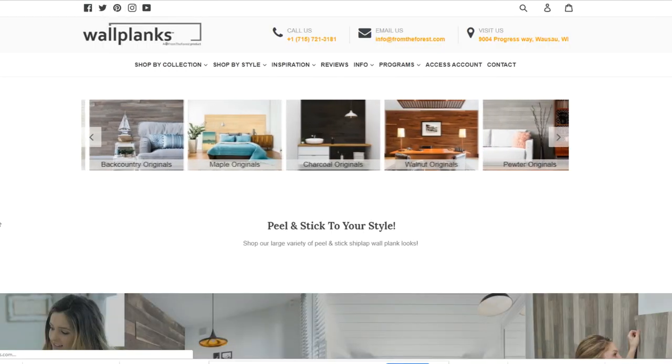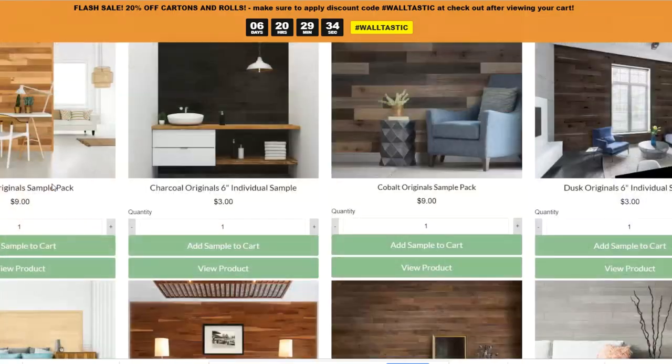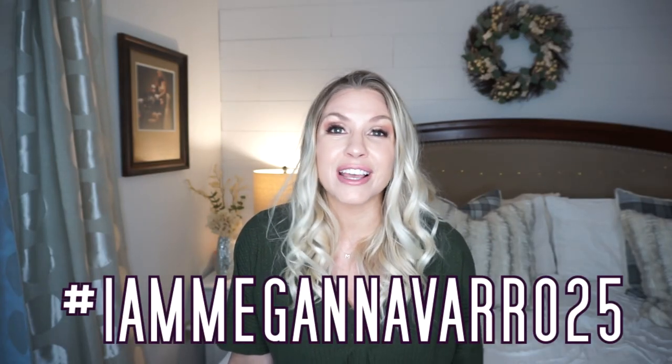You will get 25% off your whole purchase which I think is such a great deal. There's so much good stuff on this site — if you're looking to redo a room or just add some different style to an area, definitely check out wallplanks.com. And don't forget to use my code for 25% off.